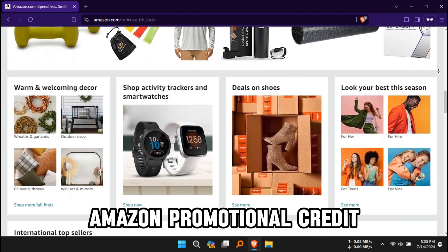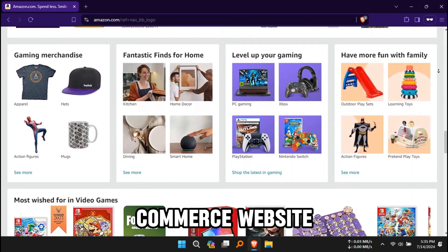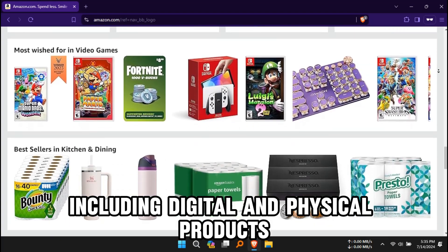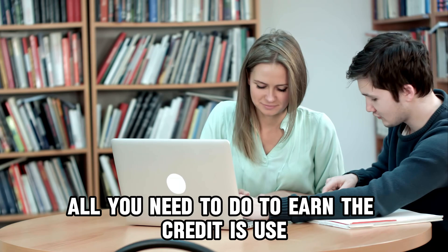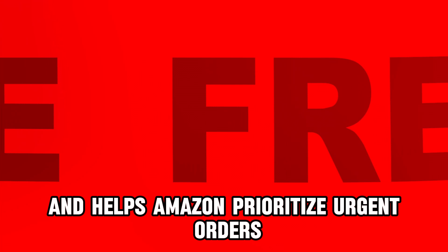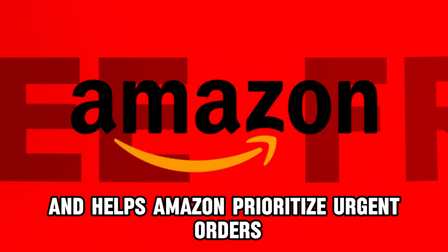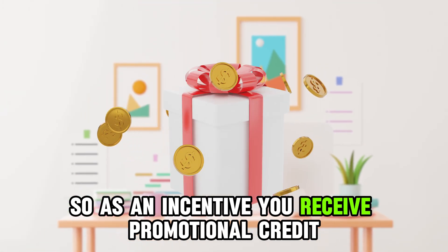Amazon Promotional Credit can purchase almost all the items on the e-commerce website, including digital and physical products. All you need to do to earn the credit is use No Rush Shipping at checkout. No Rush Shipping is free and helps Amazon prioritize urgent orders, so as an incentive, you receive promotional credit.